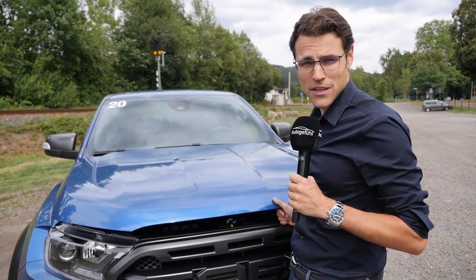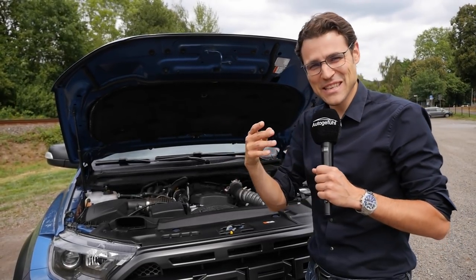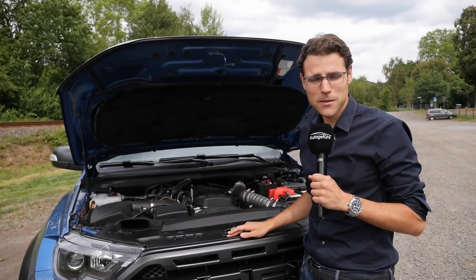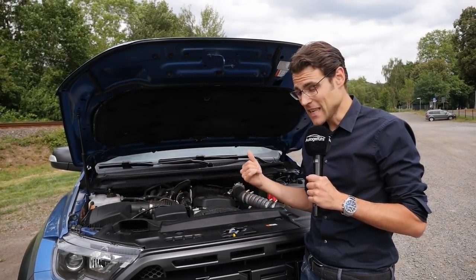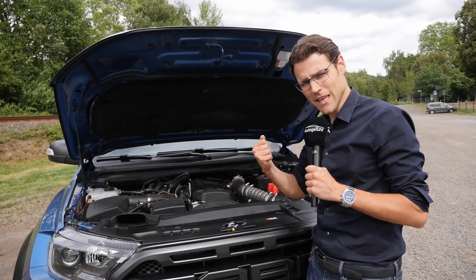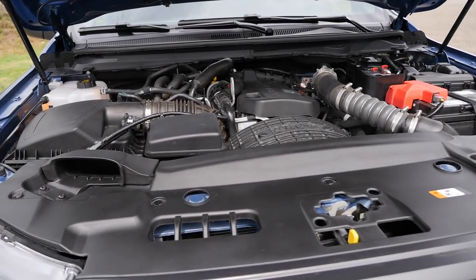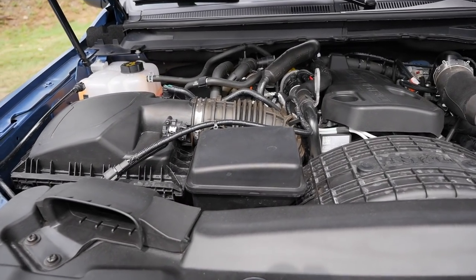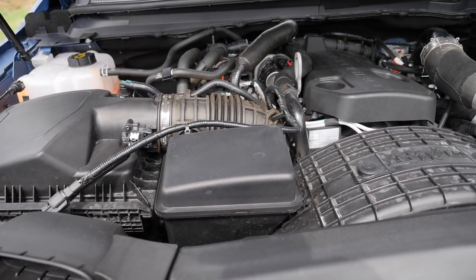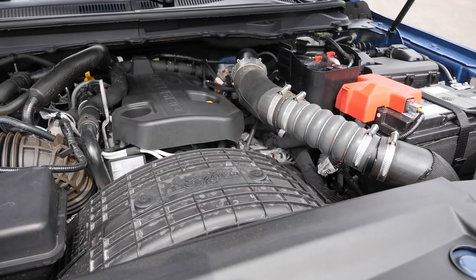For the Ford Ranger in general, there's a 3.2-liter diesel with 200 horsepower, or a 2.2-liter with 130 or 170 horsepower. But for the Ranger Raptor, they went for the smallest diesel — the 2.0-liter — but heavily tuned to 230 horsepower and 500 Newton meters of torque. The 0-to-100 km/h acceleration figure is 10.5 seconds. As for our friends in the US, the Raptor is not available there yet, but there are rumors you'll get a V6 Raptor.